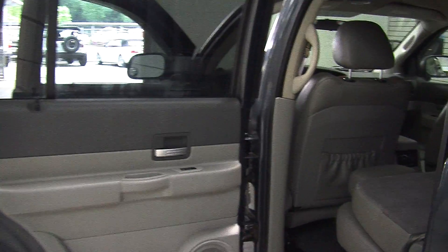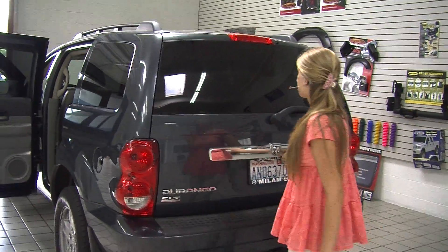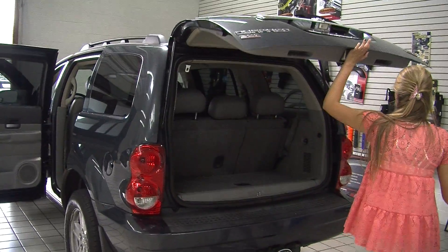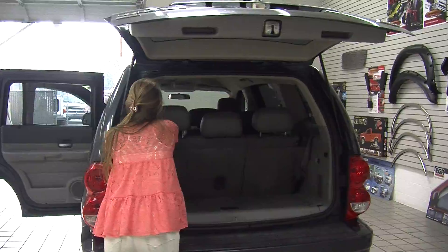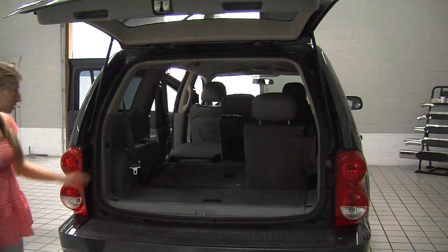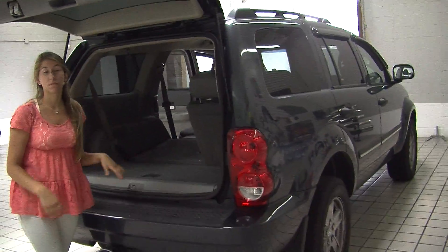Coming to the very back, it has a Class 3 tow package and complete access to the cargo area. It's very easy to fold these seats down, giving you a nice flat surface for cargo if you need it. It also has a hidden compartment for any valuables.